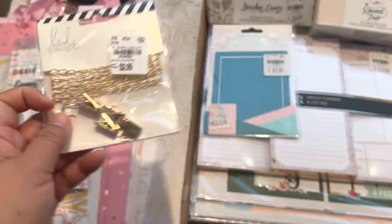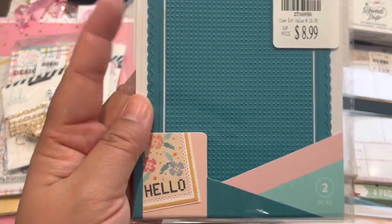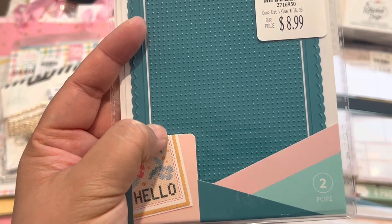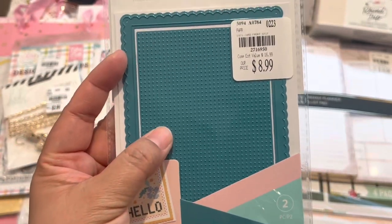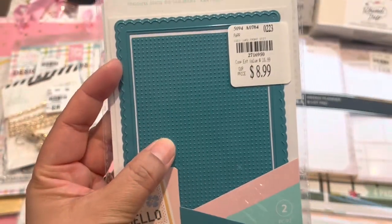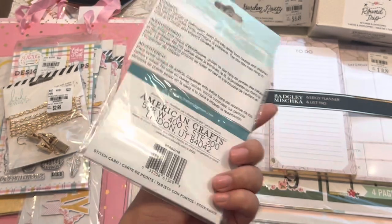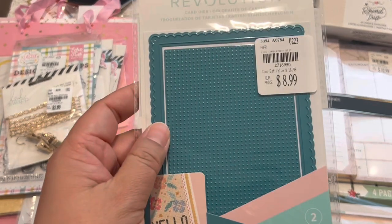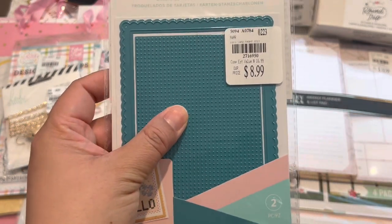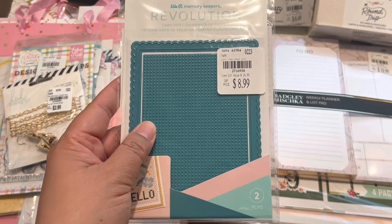I found this one — I'm not exactly sure what it is; it's probably a little stitching plate. I thought I'd just try it out. I looked it up on Scrapbook.com and the original price is $16.99, so I didn't want to walk away from it.